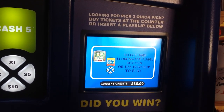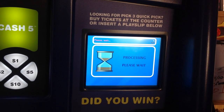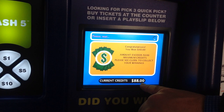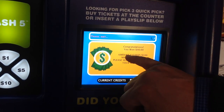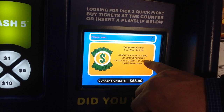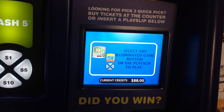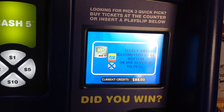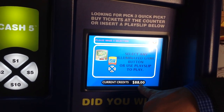Now I'm going to add another $40 scratch ticket. It exceeds the $100 of credits. And I did win $40 — amount exceeds $100 maximum credits. Please see clerk to redeem your ticket. So I have to go to the retailer to redeem the rest of it because it's going to be over $100.